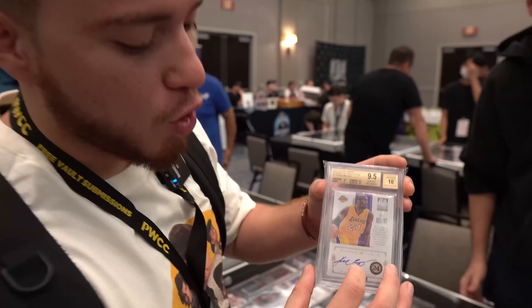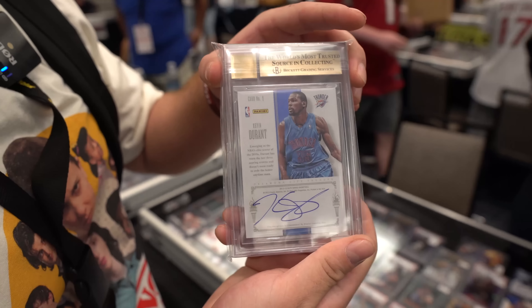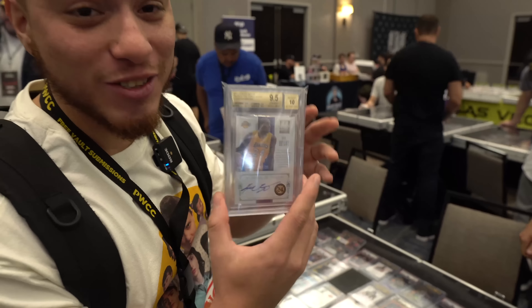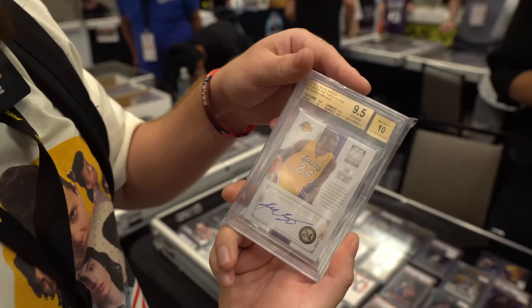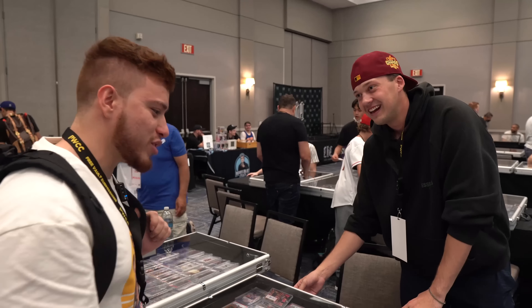I got to show you guys this crazy card — a Kobe BGS 9.5/10, seven out of 25. But look at the back: 'Easy Money Sniper.' That is crazy. Jersey number, KD auto, seven out of 25. This card is insane — grades of 9, 5, 10, 2. You know KD's always streaky with his autos. That's a beauty right there. It caught me so off guard.